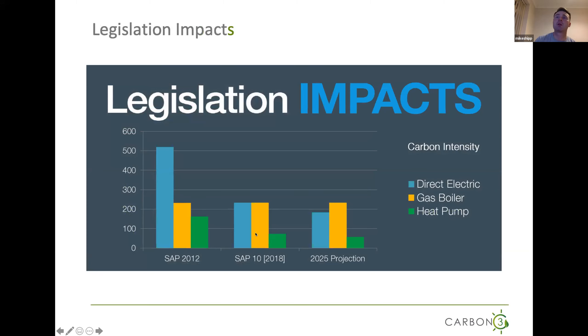This chart represents carbon intensity progress and what we're looking to see in the future. In 2012, SAP 2007 represents that the heat pump was not too far behind a gas boiler in terms of carbon intensity during operation. You can see that heat pumps are getting better — SAP 10 represents that — and gas boilers will eventually be dropped out in new developments by 2025.